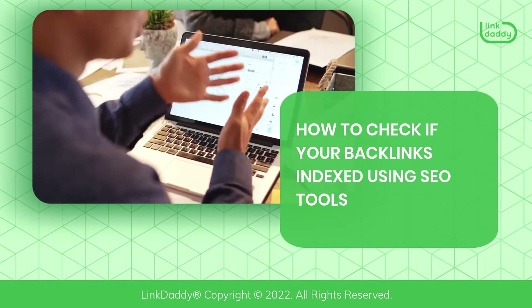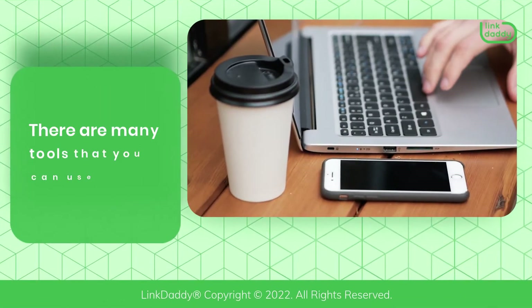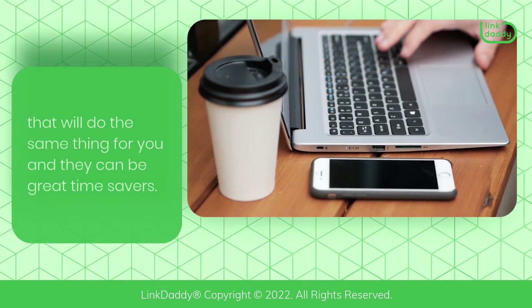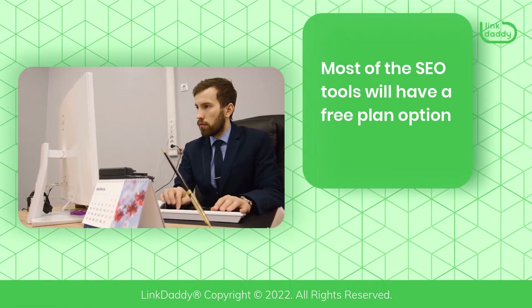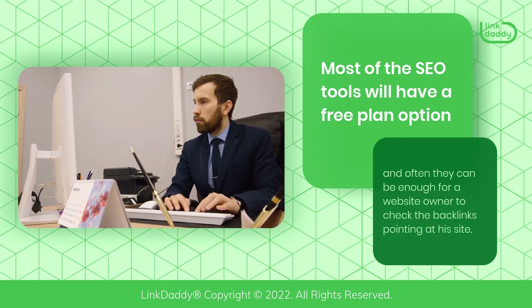How to check if your backlinks are indexed using SEO tools? There are many tools you can use that will do the same thing for you, and they can be great time savers. Most SEO tools will have a free plan option, and often they can be enough for a website owner to check the backlinks pointing at their site.